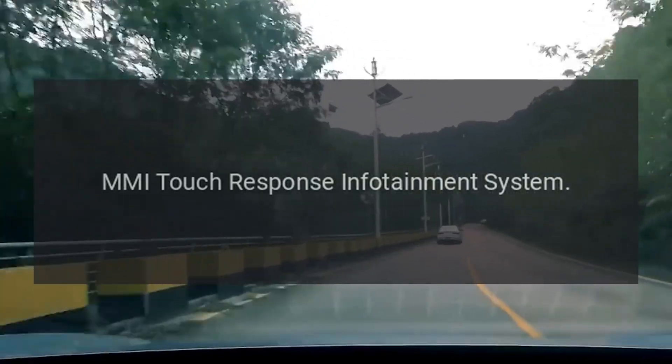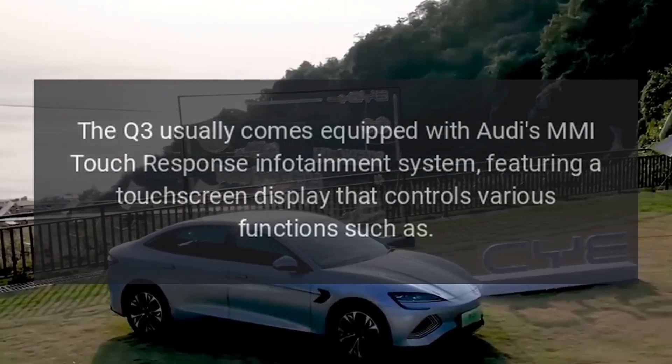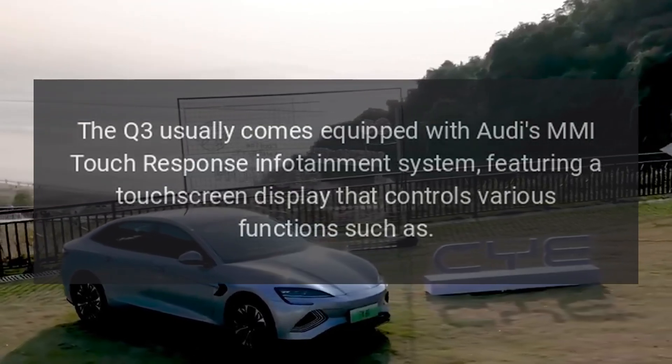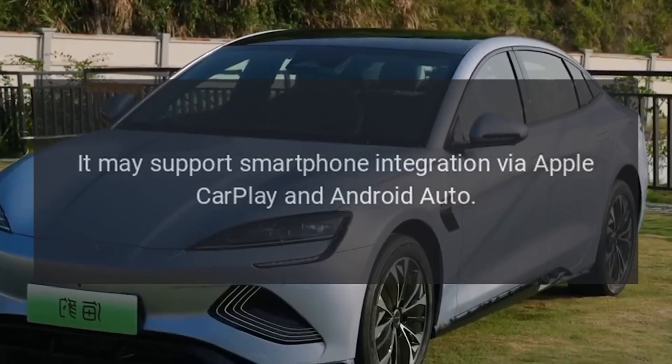MMI Touch Response Infotainment System: The Q3 usually comes equipped with Audi's MMI Touch Response Infotainment System, featuring a touchscreen display that controls various functions. It may support smartphone integration via Apple CarPlay and Android Auto.